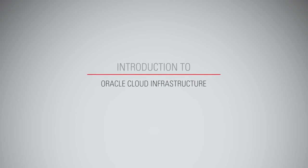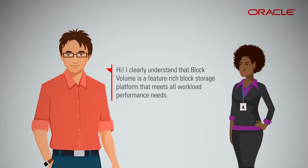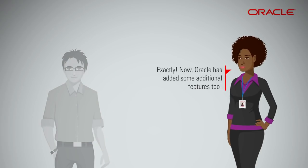Introduction to Oracle Cloud Infrastructure Block Volume Part 2. Block Volume is a feature-rich block storage platform that meets all workload performance needs. Oracle has also added some additional features.